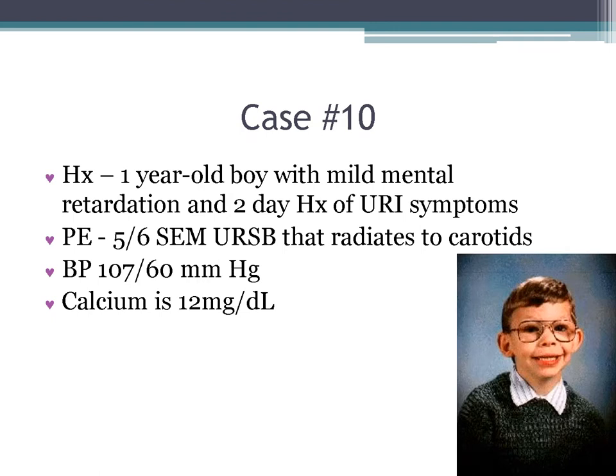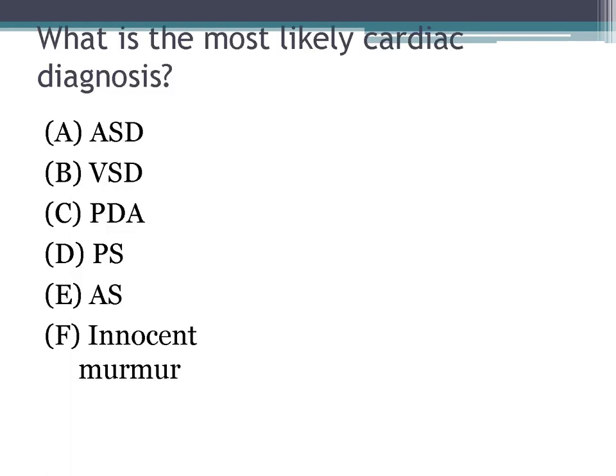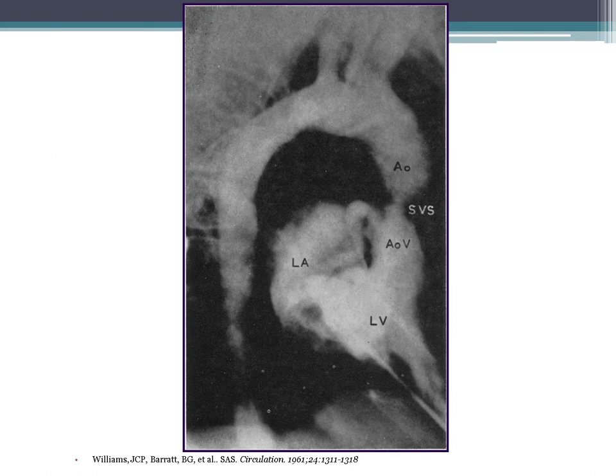Case 11: a one-year-old boy with mild MR and URI symptoms. Physical exam shows a 5/6 systolic ejection murmur at the upper right sternal border radiating to the carotids. Blood pressure is 107/60 and calcium is 12 mg/dL. The EKG is shown. The most likely cardiac diagnosis is aortic stenosis — specifically supravalvar aortic stenosis, as shown on angiogram.